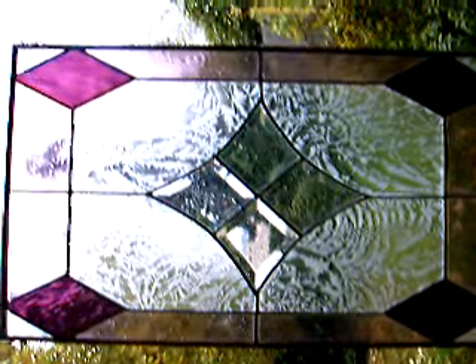We're gonna take a little hop outside. Isn't that pretty? I'll just go up to it. Gotta move the camera. I love that beveled glass and then the frosted. Isn't that nice? Look at that.